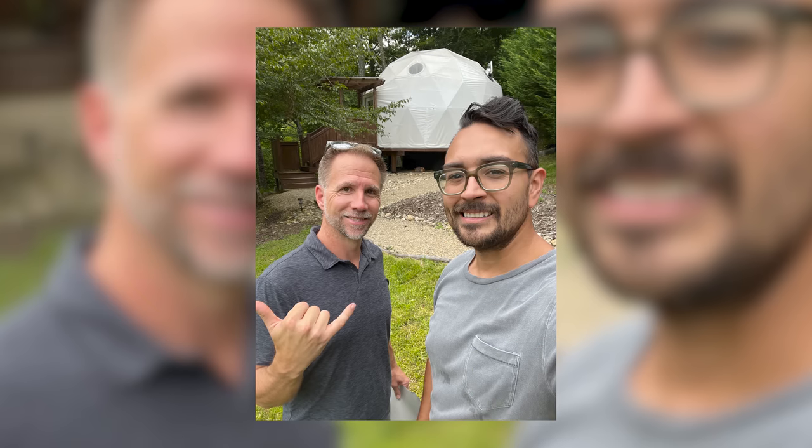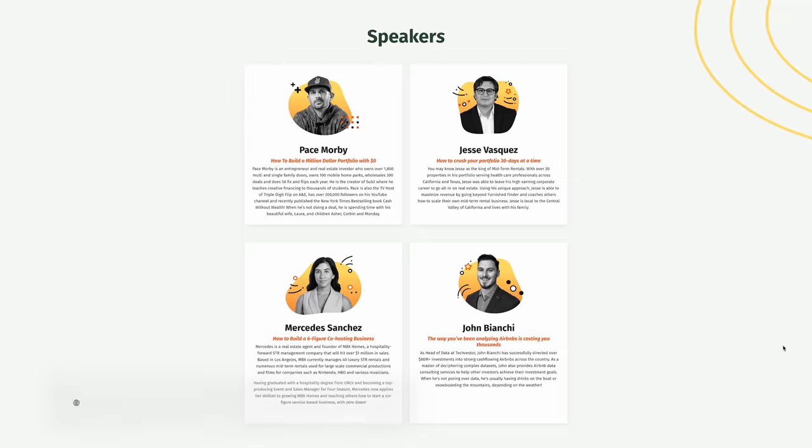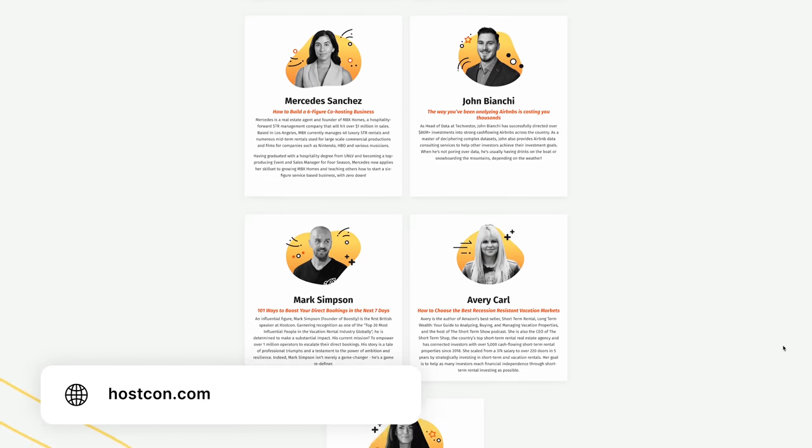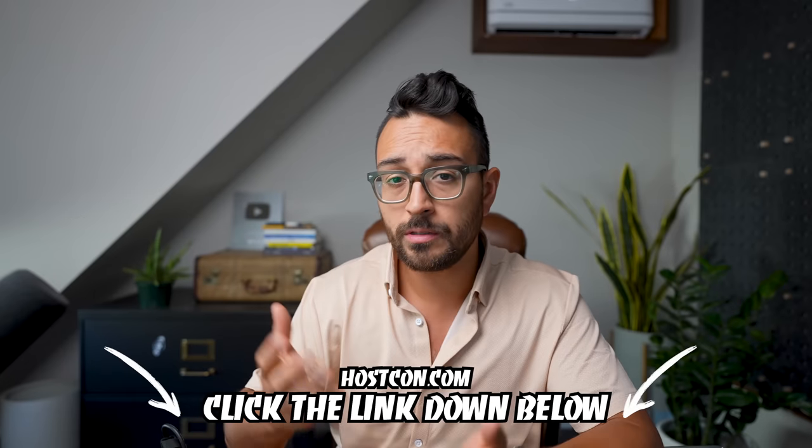By the way, I met Alex at HostCon, my short-term rental conference back in January. We started chatting and now he's going to be the builder on our tiny house project in Asheville, North Carolina — which goes to show the power of networking at a conference is real. HostCon 2 is happening October 28th through the 30th in Houston, Texas. You can still get early bird pricing on tickets. The speaker lineup includes Pace Morby, Avery Carl, Jesse Vasquez, Christy Wolf, and many others. Click the link below or head to hostcon.com.